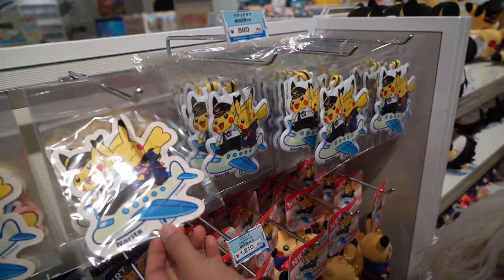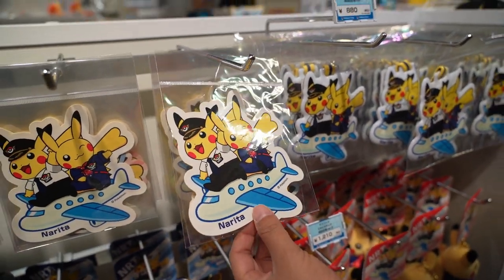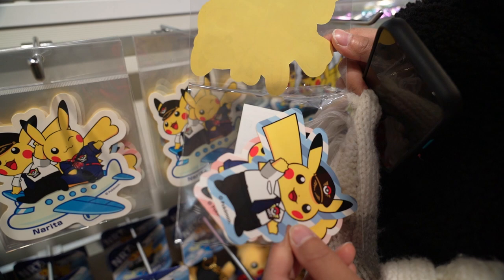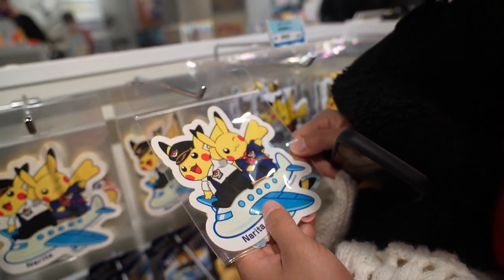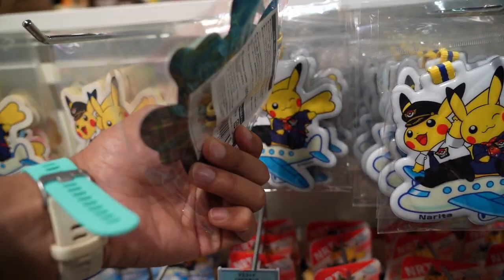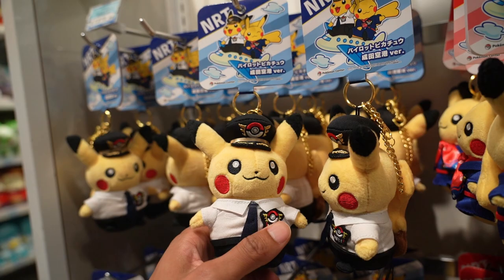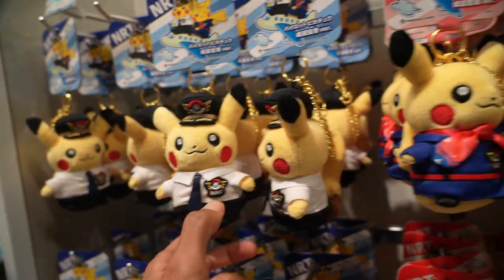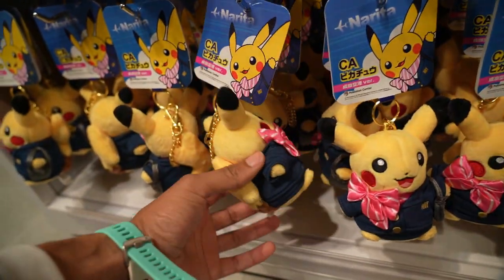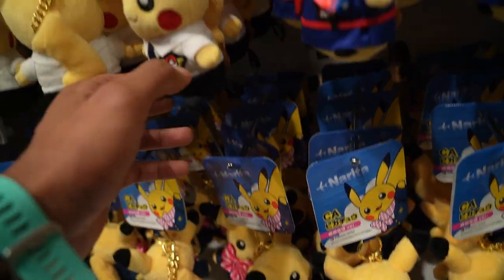We have special Narita stuff here — stickers, three stickers you can put on your suitcase so you can recognize it faster. They come together: Pikachu, pilot, and CA. There's also what looks like a luggage tag, a little plush tag. And if you didn't want the big plush, you can always get the keychain plush versions of each one — special edition pilot Pikachu, the CA Pikachu, and the other CA Pikachu with the purse and the pink bow. You can get all three keychains right here.